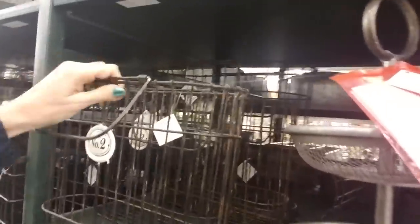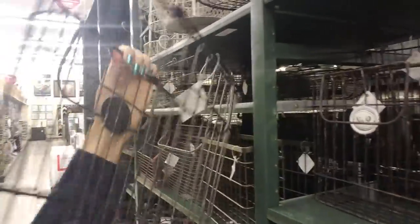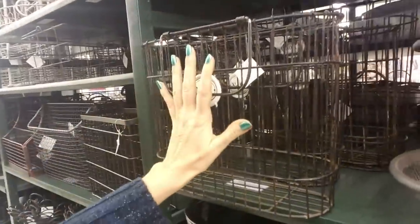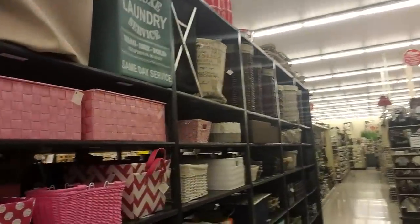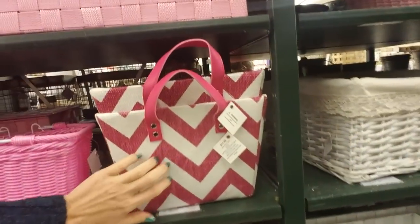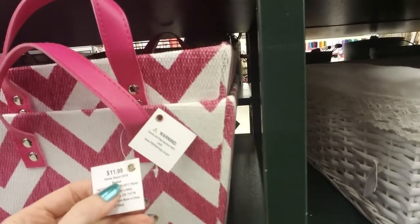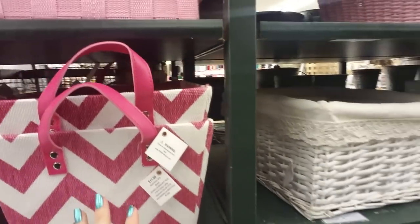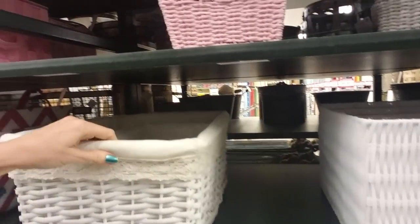This almost looks like something you'd put on the front of a bicycle, but I know it's not. One thing about Hobby Lobby — it's kind of like Michael's is the same way — their prices are really high. This little woven basket is $11.99, and they do it on purpose so they can mark it down 50% and then it's about where it should be.